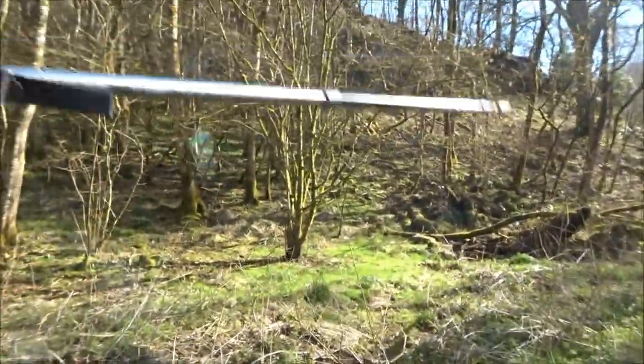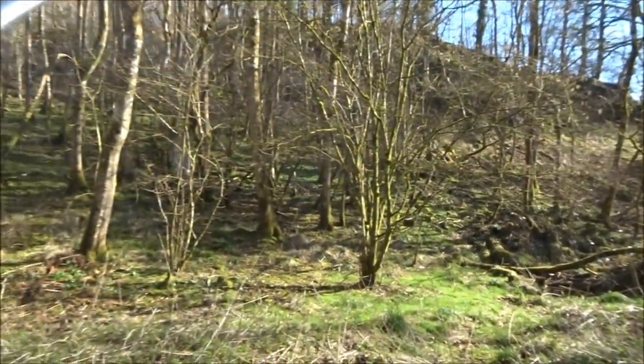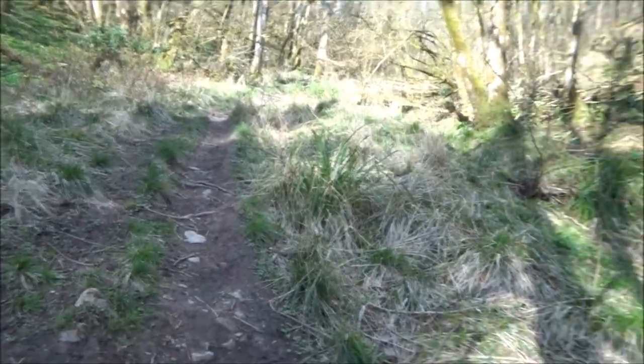That's a big mound there, isn't it? You wonder if that was some sort of camp site in the past. It's a beautiful view. Hobbit land — that's what it reminds me of, this sort of place.